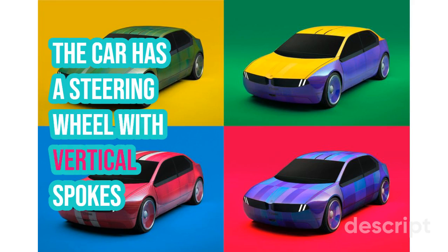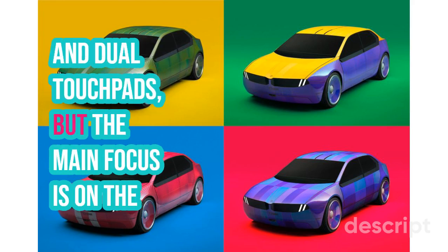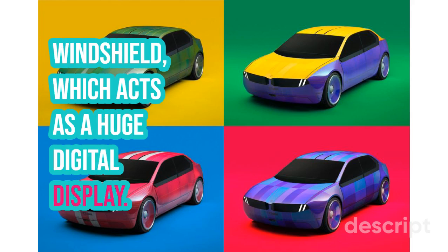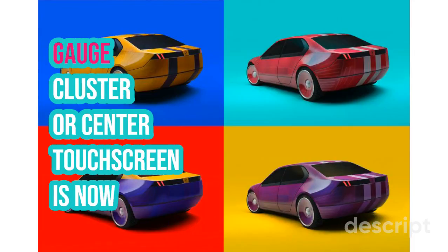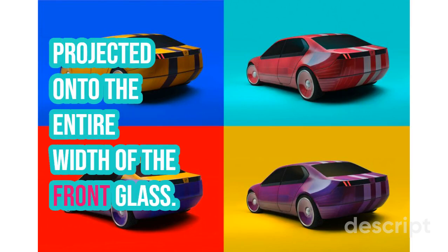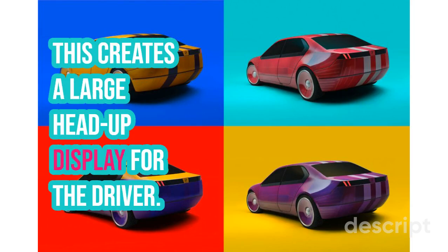The car has a steering wheel with vertical spokes and dual touchpads, but the main focus is on the windshield, which acts as a huge digital display. All the information that would normally be shown on a traditional gauge cluster or center touchscreen is now projected onto the entire width of the front glass, creating a large head-up display for the driver.